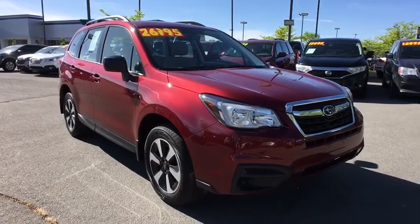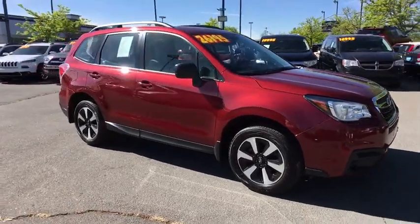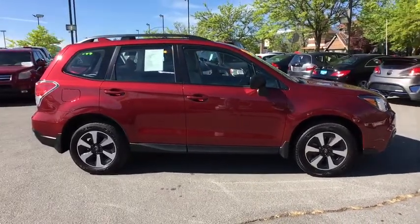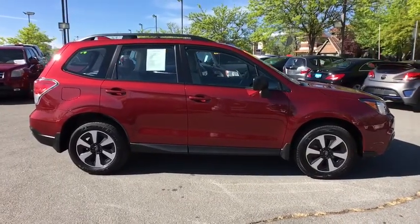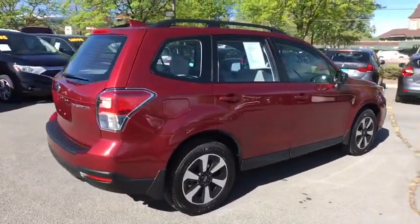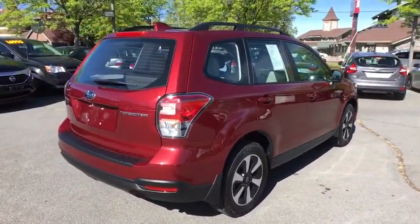The 2018 Subaru Forester. The Subaru Forester is a sensible, practical and affordable vehicle. It has an impressive, comfortable ride and handles well. This vehicle has less than 4,000 miles. Here are some of this vehicle's great options.